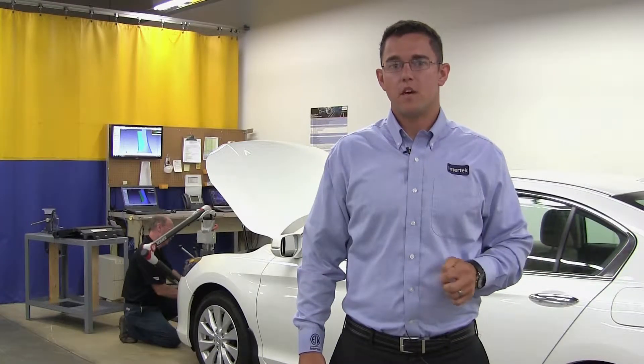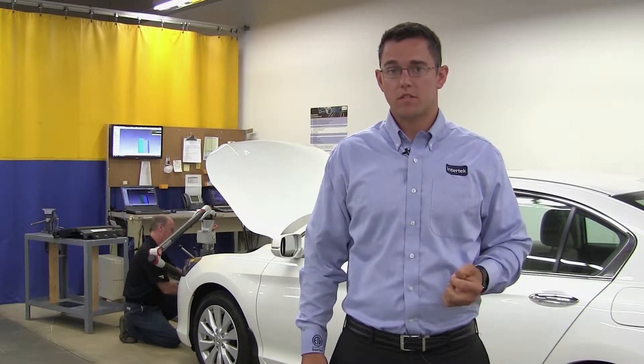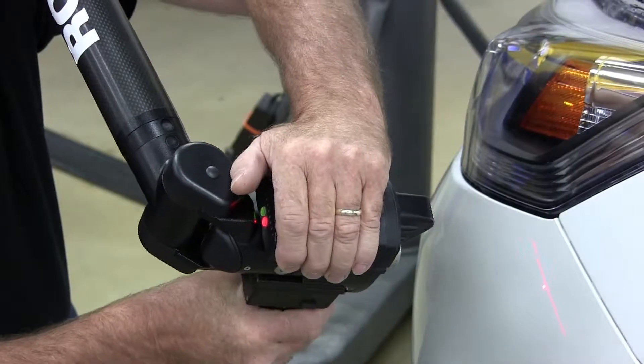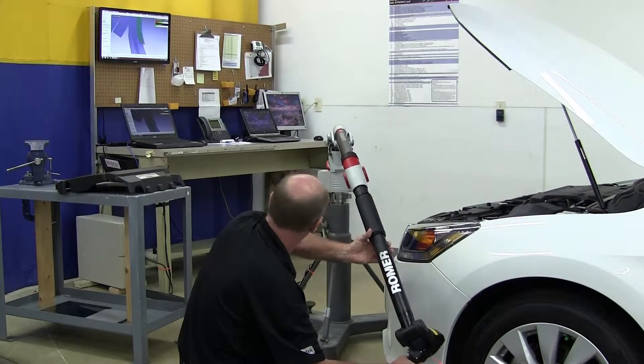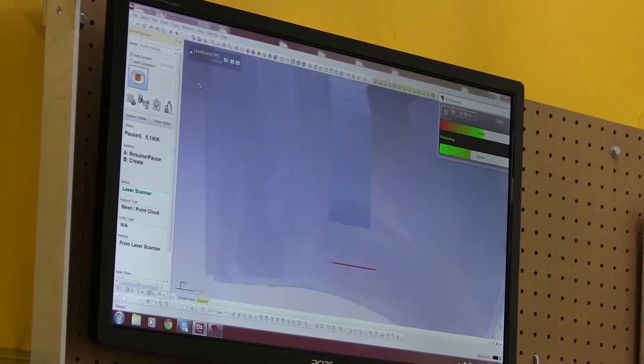The laser scanning CMM in the APC area allows our clients to assess the dimensional stability of their parts. It can take up to 30,000 points per second. It allows clients to look at whether or not a part is going to change its shape or design tolerances before and after test. It can be used on an entire vehicle or it can scan just an individual part.